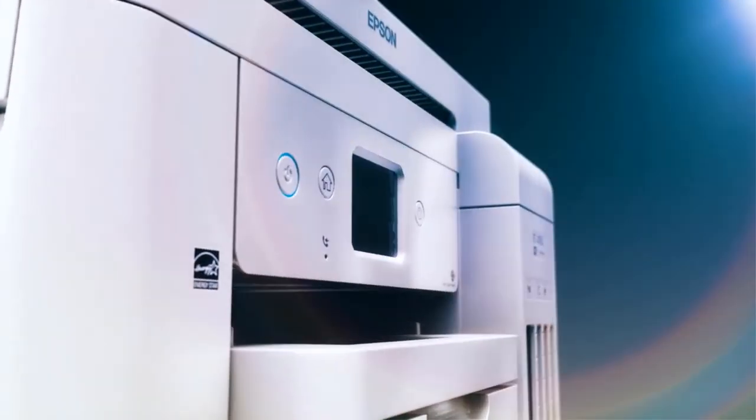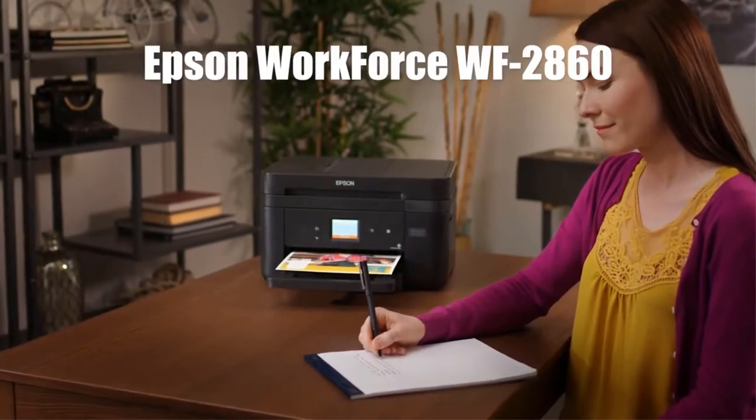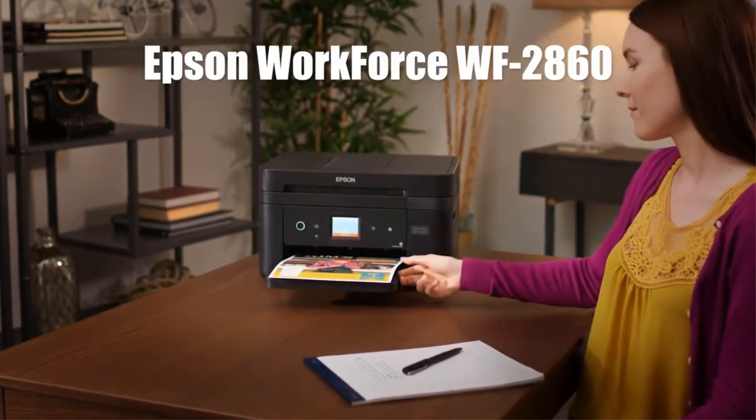Today's video is on the top 5 best fax machines in 2022 that you can buy right now. Through extensive research and testing, we've put together a list of options that'll meet the needs of different types of buyers.